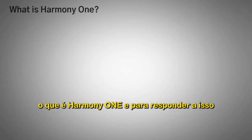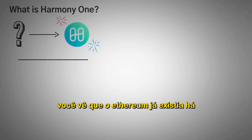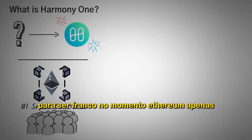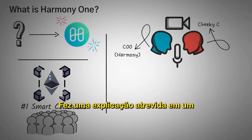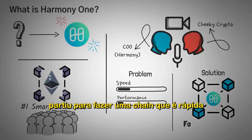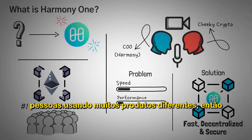First off, what is Harmony ONE? To answer this question, we have to first understand what motivated its creation. Ethereum had been around for a couple of years, and people in the space understood its true potential, but at the time, Ethereum just wasn't good enough. The COO of Harmony ONE explained on the Cheeky Crypto Podcast that there were limitations in terms of speed and performance, so they set out to make a chain that is fast, decentralized, and very secure, and that would scale to potentially billions of people using many different products.